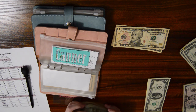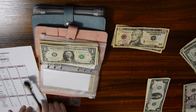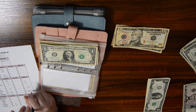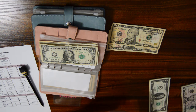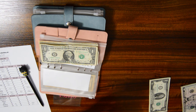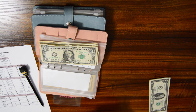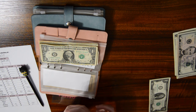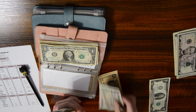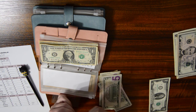So we have $37 in canner. Counting again: $10, $20, $25, $30, $35, $40, $45, $50, $55, $56, $57, $58, $59.